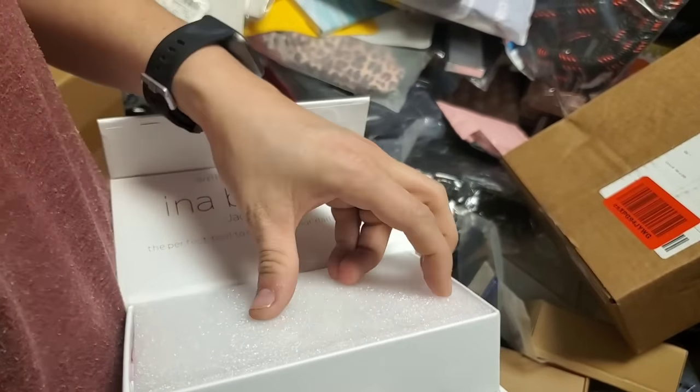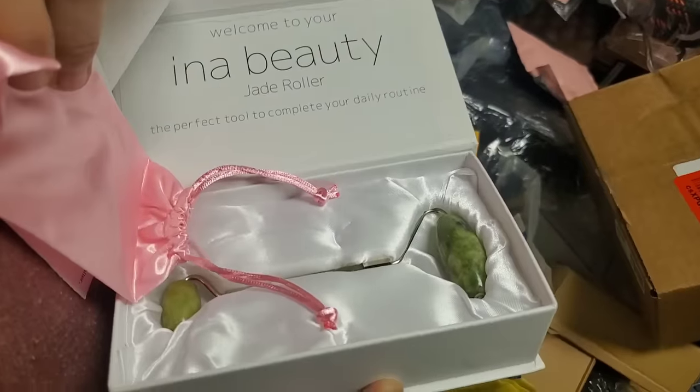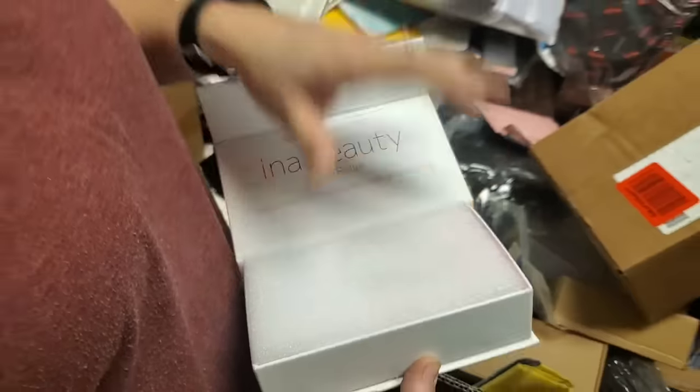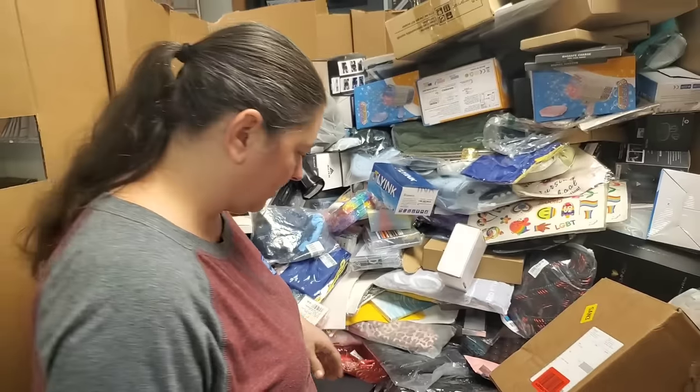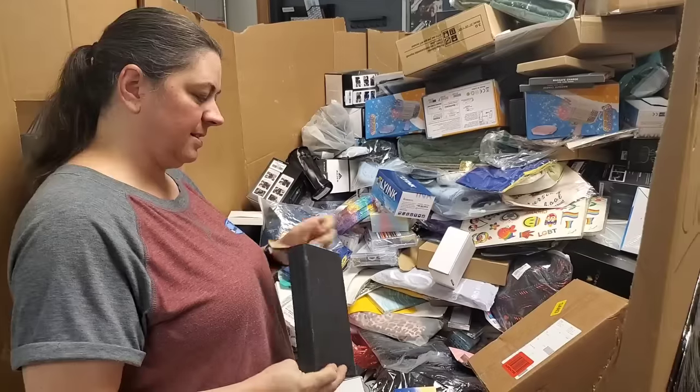Nice box. Jade roller — it's supposed to help your complexion. Really nice little bag that goes with it. Lexi did get a jade roller — her sister got it for her.